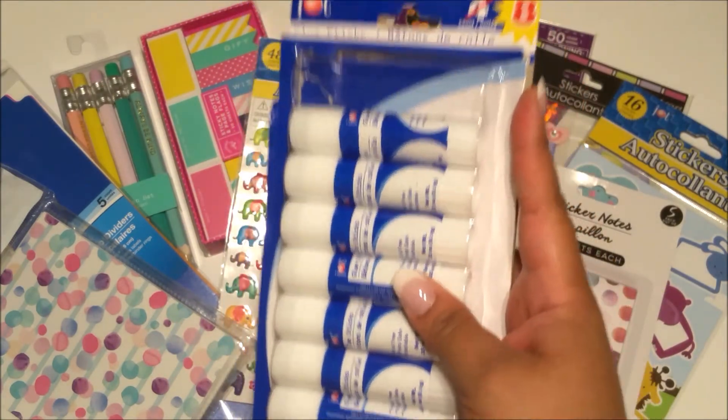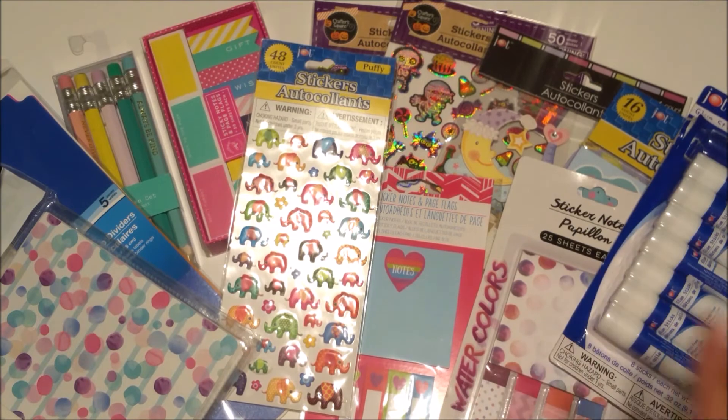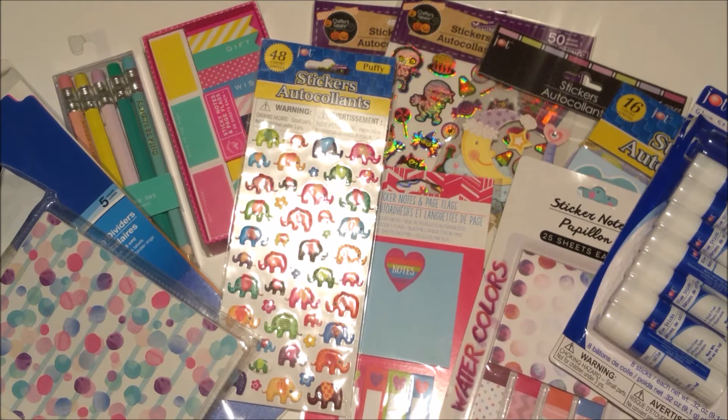That's everything I got from Dollar Tree! If you missed my Target Dollar Spot haul, I'll link it down below. Make sure to subscribe so you don't miss my Michaels and Hobby Lobby haul, which I'm hoping to upload tomorrow. Make sure to like and comment on this video as well — I hope you guys are having an awesome week and I will see you next time!